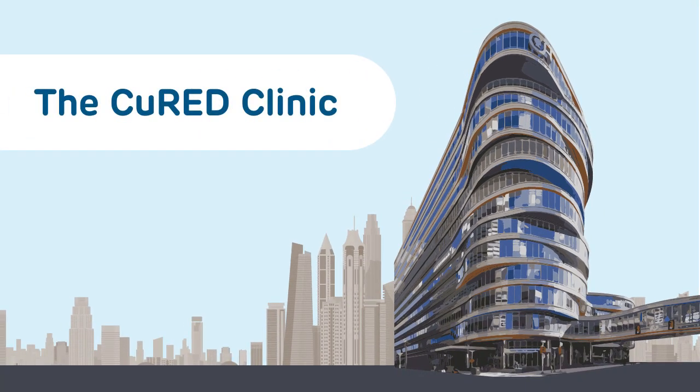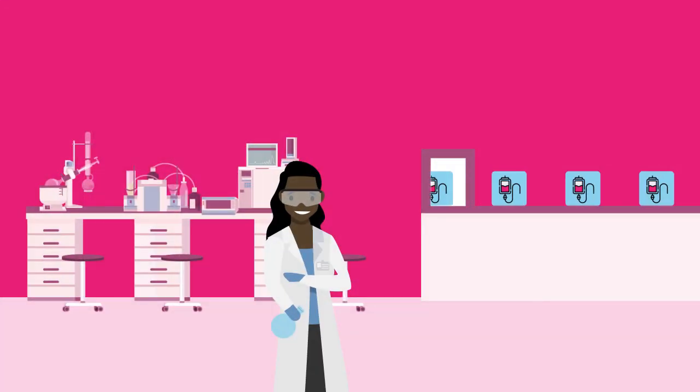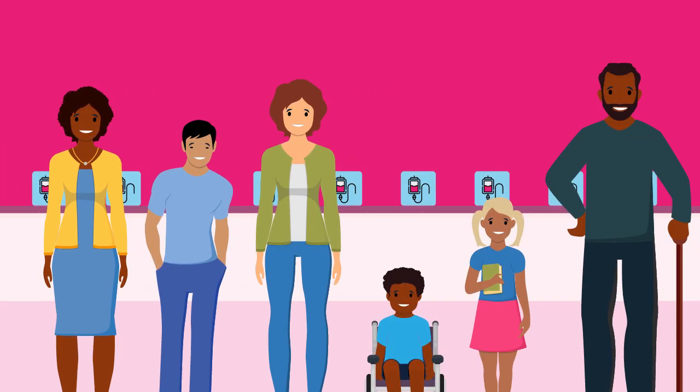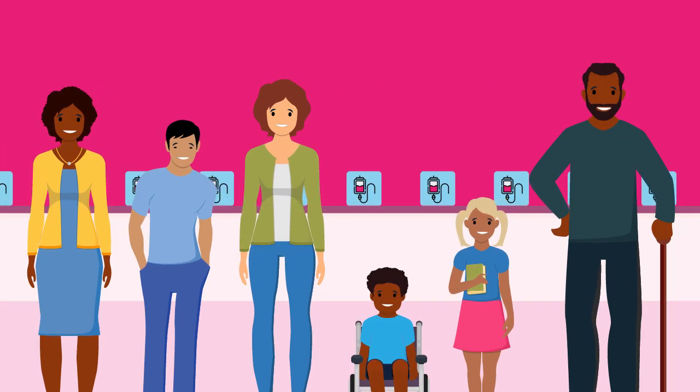Welcome to the Q Red Clinic at the Children's Hospital of Philadelphia. Our scientists are pioneering new work in the field of gene therapy to treat conditions such as sickle cell disease, thalassemia, and more.